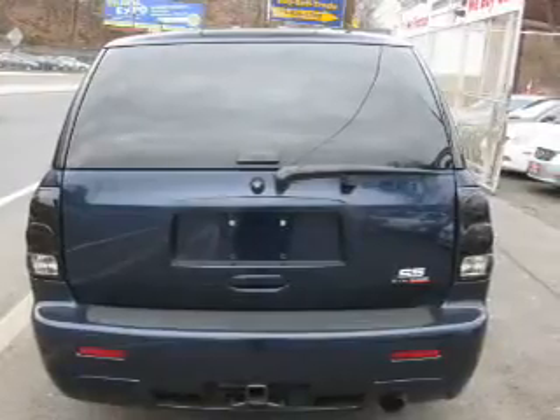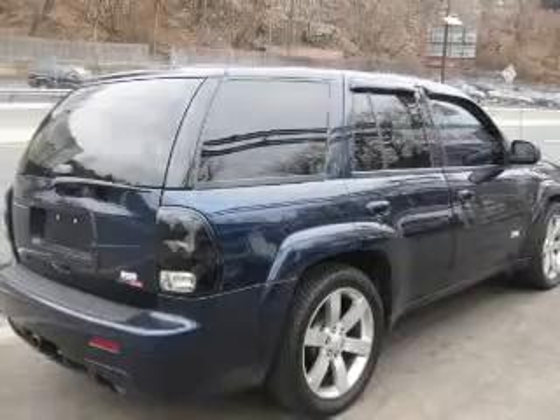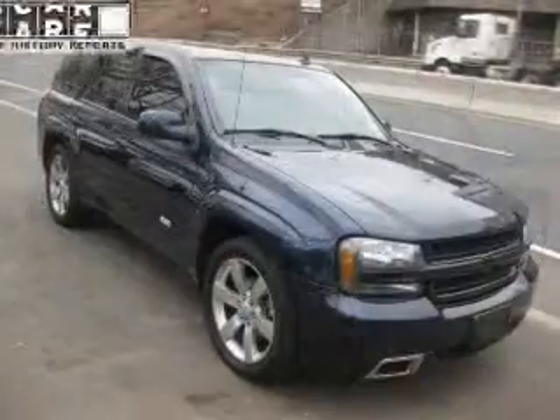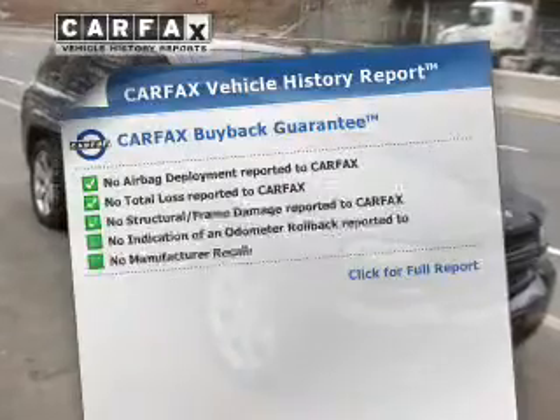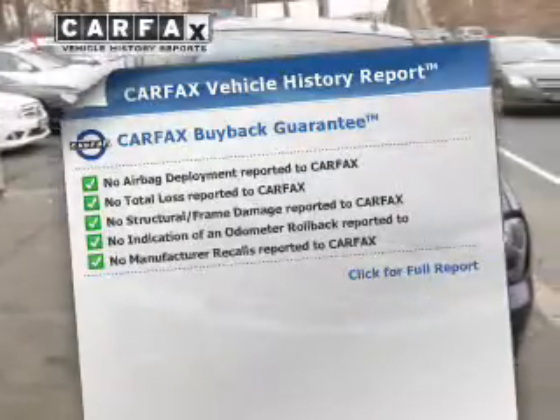Treat yourself to the splendor of a premium sound system. You will appreciate the safety feature of anti-lock brakes. This car has separate passenger temperature controls. Rest easy knowing this vehicle comes with a Carfax Vehicle History Report from Carfax, the most trusted provider of vehicle information.